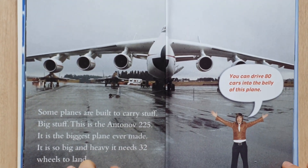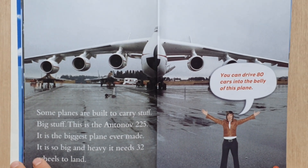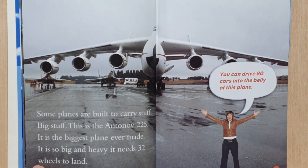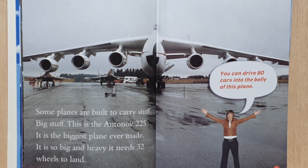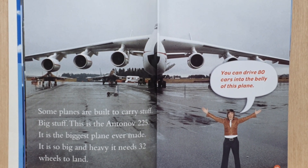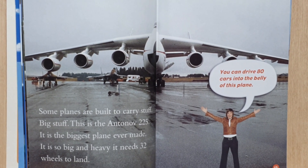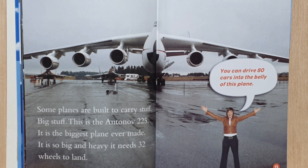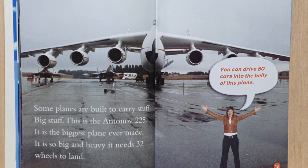Some planes are built to carry stuff — big stuff. This is the Antonov 225. It's the biggest plane ever made. It's so big and heavy it needs 32 wheels to land. You can drive 80 cars into the belly of this plane.